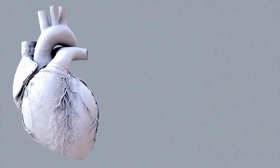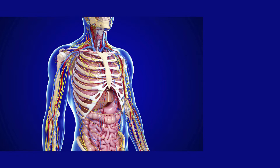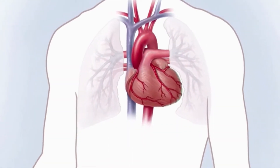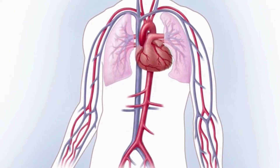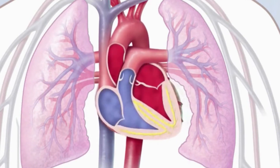The heart is a muscular organ, about the size of a fist, located just behind and slightly left of the breastbone. The heart pumps blood through the network of arteries and veins called the cardiovascular system. The pumping function of the heart depends on the electrical system present in the heart.